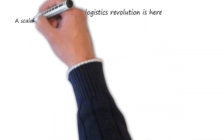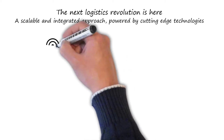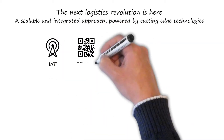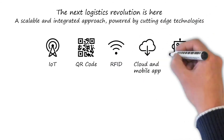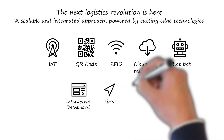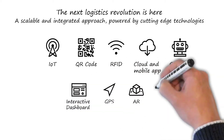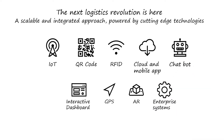The next logistics revolution is here — a scalable and integrated approach powered by cutting-edge technologies. IoT for smart bin management and connected shipment. QR barcode, RFID, cloud and mobile app. Chatbot and interactive dashboards for assisted user experience. GPS for end-to-end product traceability in real-time with digital proof of delivery. Geofence and route deviation alerts. AR for delivery health monitoring. Blockchain and enterprise systems for high transparency.